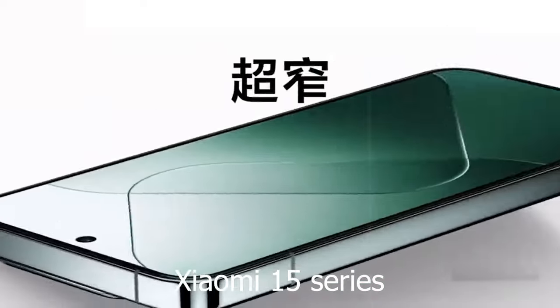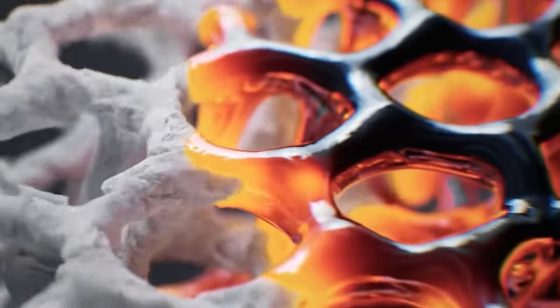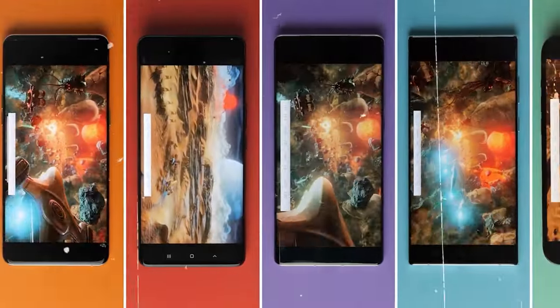The highly anticipated Xiaomi 15 series has been making waves in the tech community, and recently leaked details have started to surface. In this video, we will delve into the rumored specifications of the Xiaomi 15 and Xiaomi 15 Pro, as well as discuss the potential release date for these flagship devices.